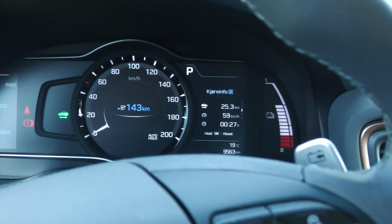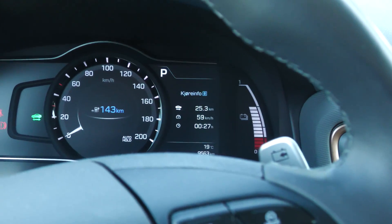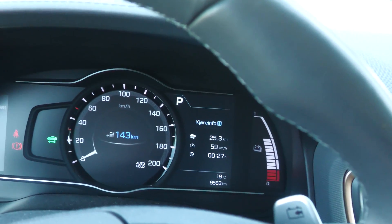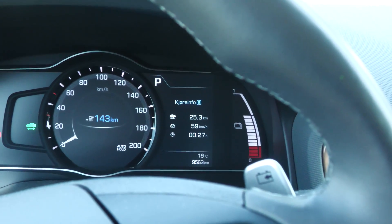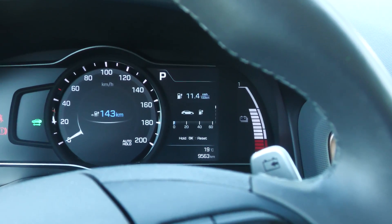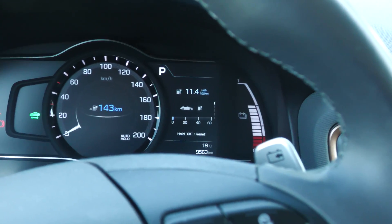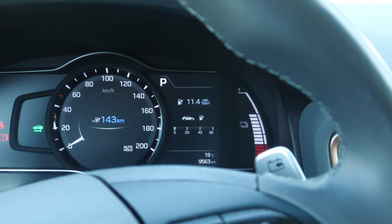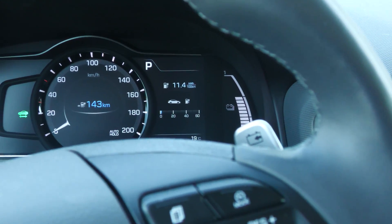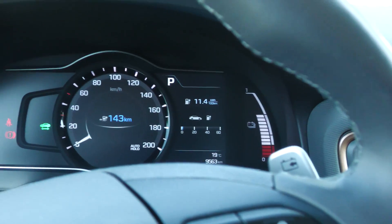We've driven about 25 kilometers, and we're stopping briefly. So far the e-up is at 114 watt-hours per kilometer, which is really low. We did draft a bit behind a huge truck — we tried to keep away from it — but hopefully it didn't skew the consumption too much.